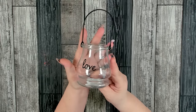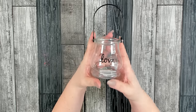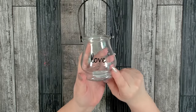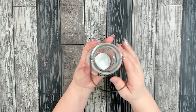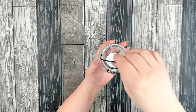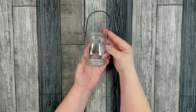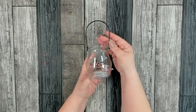This little candle holder was something new — I have not seen this in the past. They had 'love' and 'happiness' as the two sayings in my store. You could put a nice red tea light in there. That would be pretty to decorate a little sweetheart table or something like that.